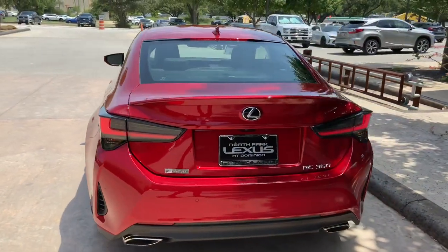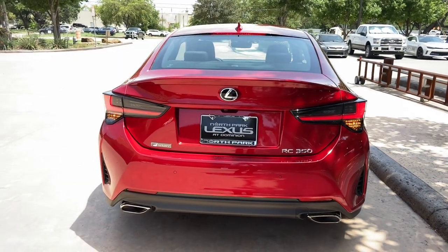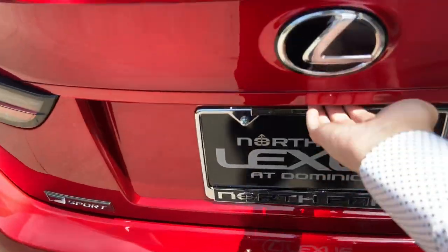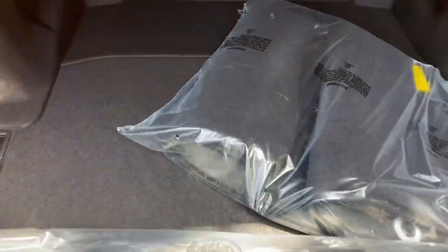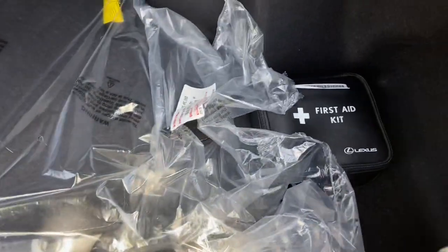And our LED tail lights on the rear of the vehicle. Inside the trunk of the RC, we have folding rear seats, carpet floor mats, a cargo net, and a first aid kit.